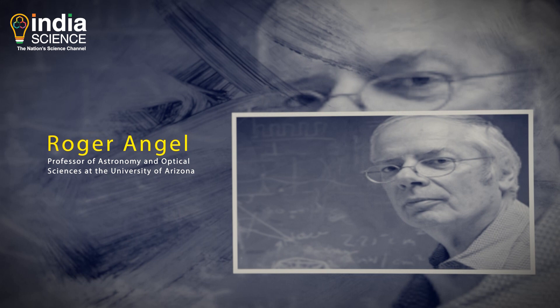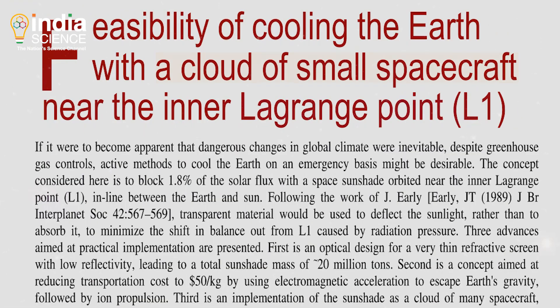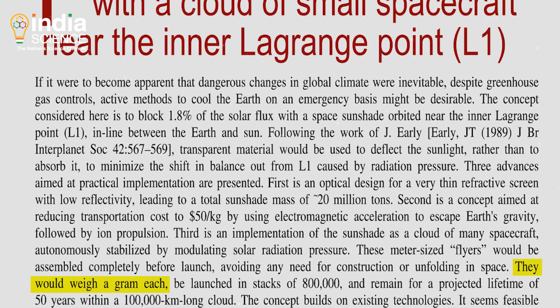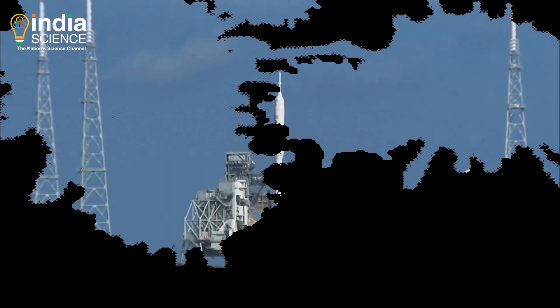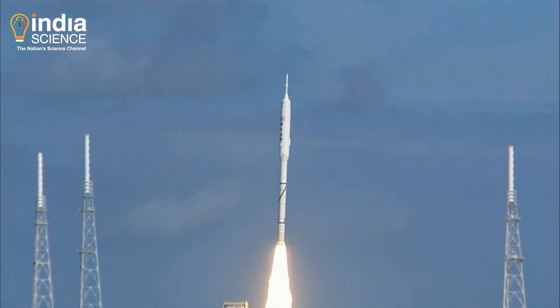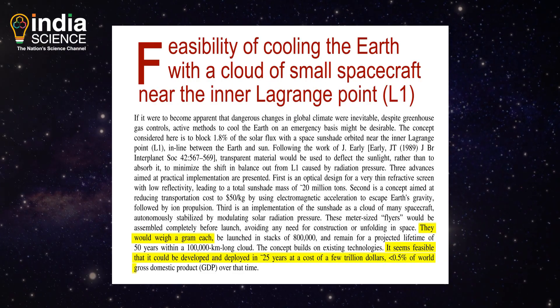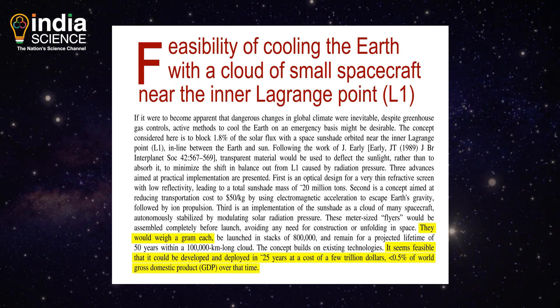An astronomer named Roger Angell believed he had a more practical idea. He proposed replacing the large space mirror with billions of small spacecraft that weigh a gram each. These flyers could be built and launched from Earth in the next 25 years at a cost of a few trillion dollars — less than 0.5% of the world's GDP over that time.